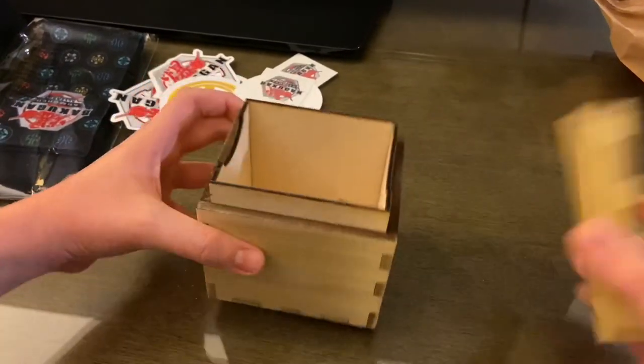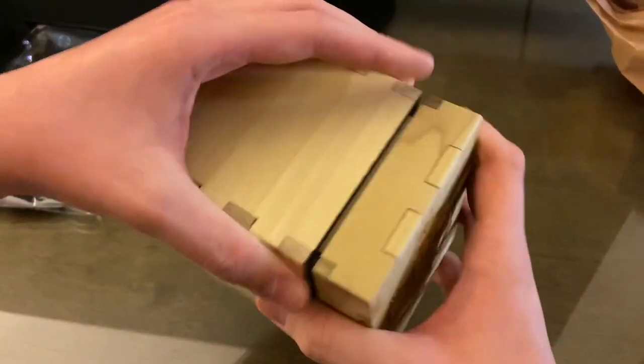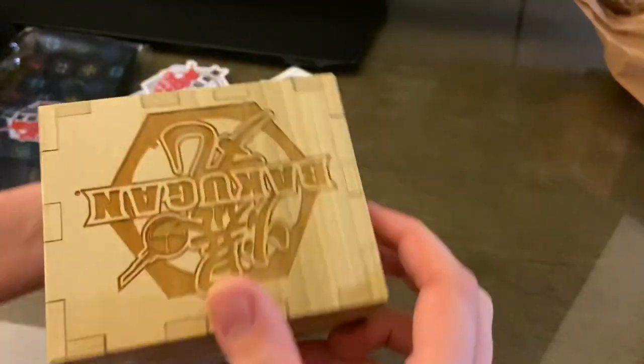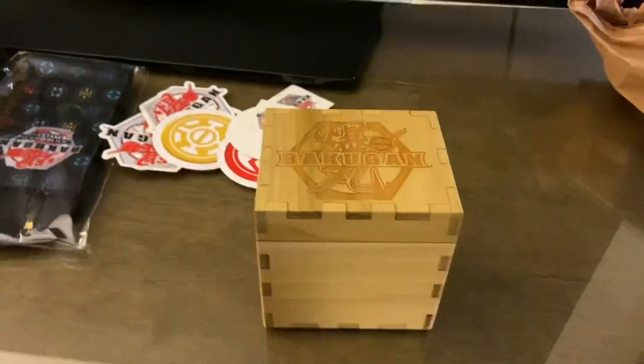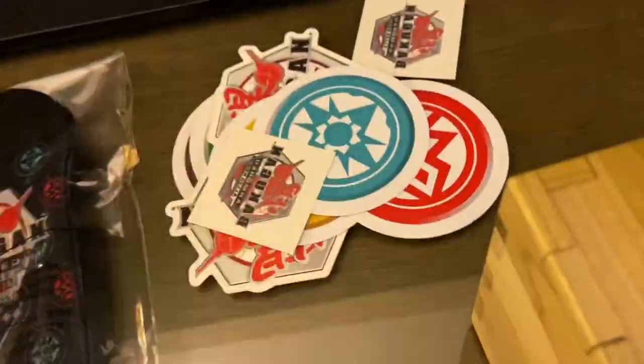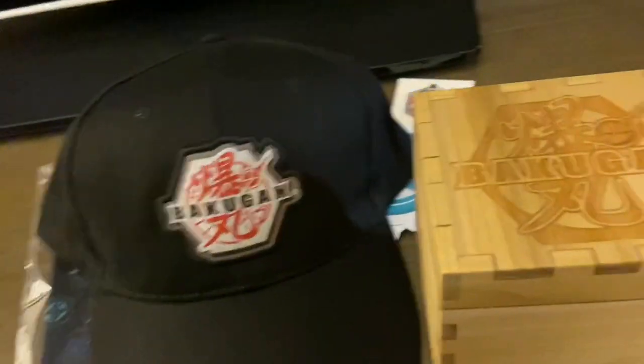Is this a deck box? I think this is actually a deck box — it looks like it can fit sleeved cards too, and it's made out of wood! That's incredible. Spin Master, this is incredible, thank you so much. Bakugan Armored Alliance socks with all the faction symbols, the stickers, the shirts, the hat, the backpack still on the bed, and this awesome wooden deck box — wow!